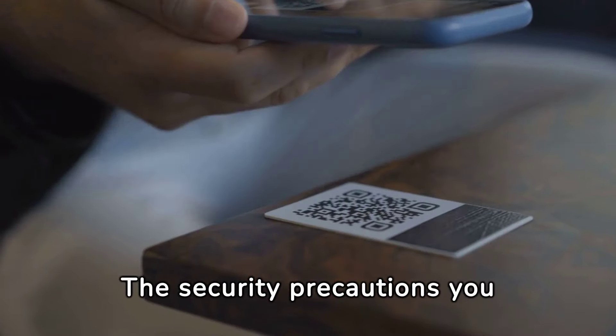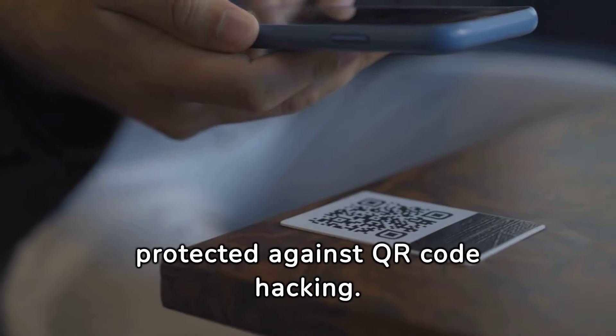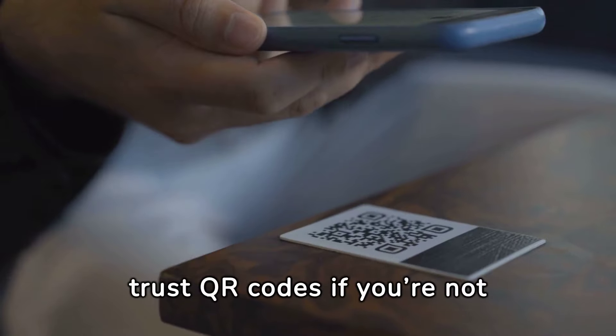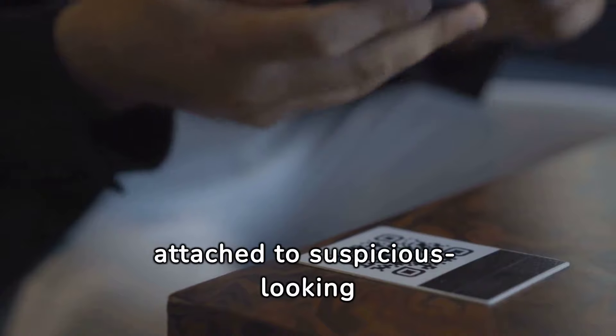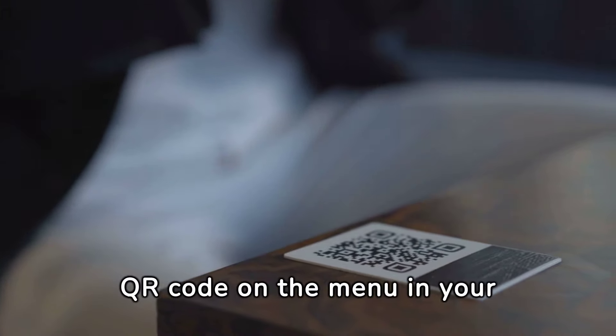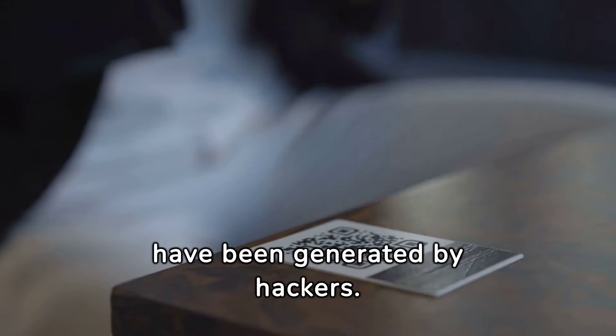The security precautions you should already be using are the same ones that will keep you protected against QR code hacking. Just as you would with emails or instant messages, don't trust QR codes if you're not sure where they've come from — perhaps attached to suspicious-looking emails or on websites that you can't verify. The QR code on the menu in your local restaurant, in contrast, is highly unlikely to have been generated by hackers.